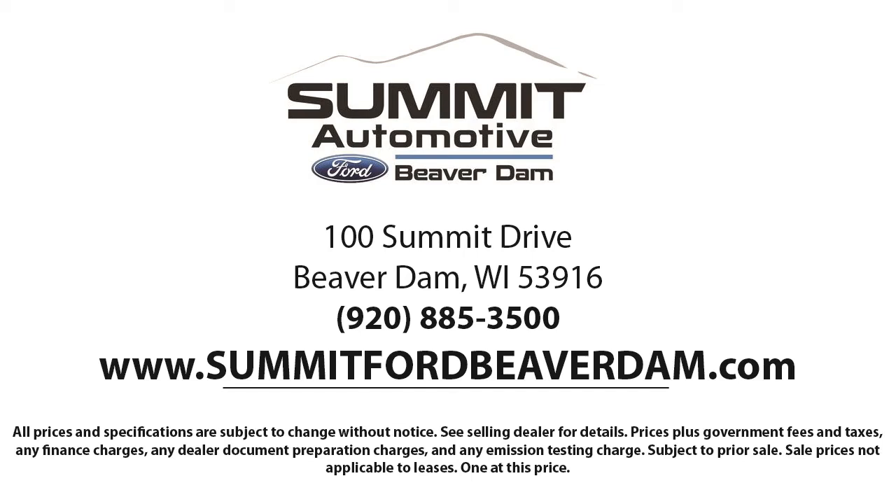Come see us today and experience the satisfaction that comes from being a Summit Ford customer. We're located at 100 Summit Drive in Beaverdale.